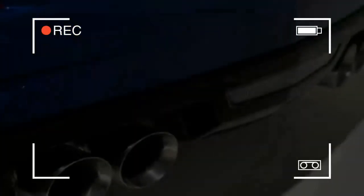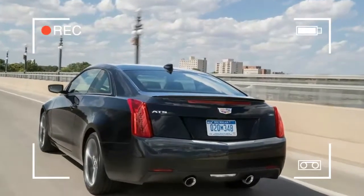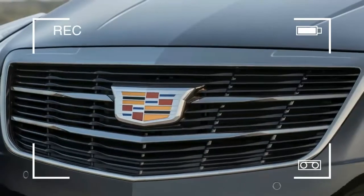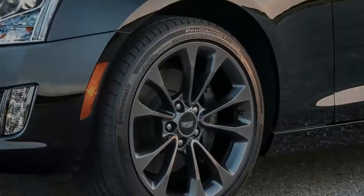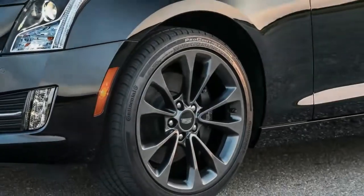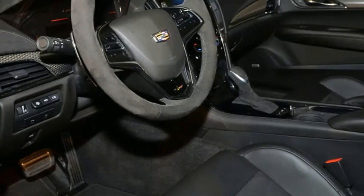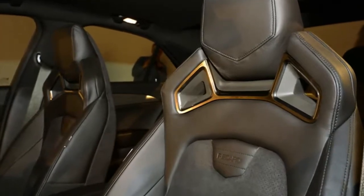Cadillac didn't drop the high-performance 2019 ATS-V — it's still around to challenge the BMW M4 and Mercedes-AMG C63. That model is covered in a separate review. Our pick is the standard ATS with the 6-speed manual, which still gets Cadillac's excellent 8.0-inch infotainment unit with Bose sound system and Apple CarPlay and Android Auto.